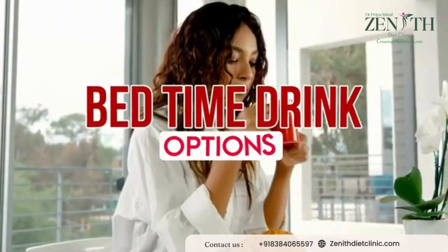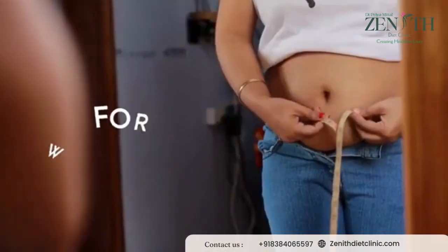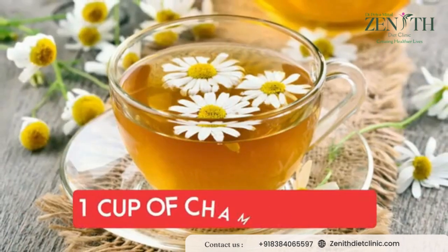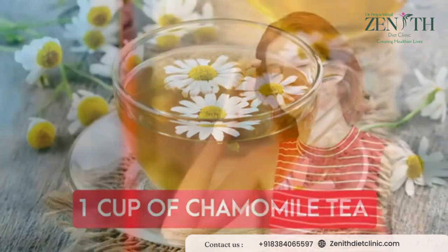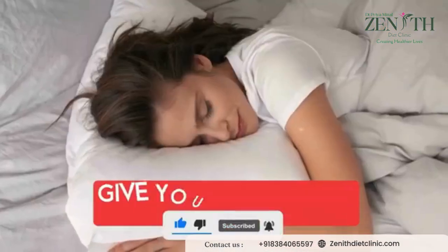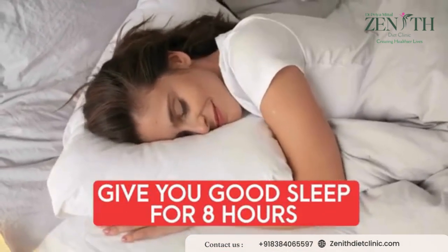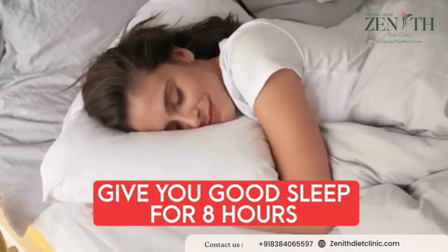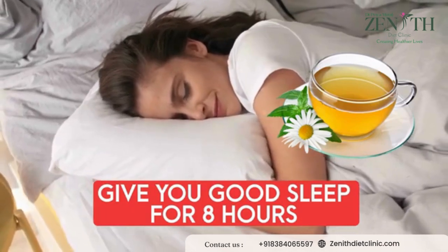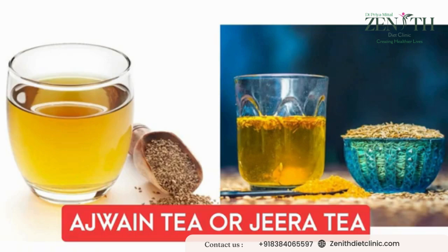Now let's proceed towards our bedtime drink, which is very important for skin benefits as well as weight loss. The first option is one cup of chamomile tea. One cup of chamomile tea helps to relieve the stress of the entire day and promotes very good sleep, which is very important for skin benefits. You should definitely take eight hours of sound sleep every single night, which chamomile tea helps to provide. The second option is ajwayan tea or jeera tea.